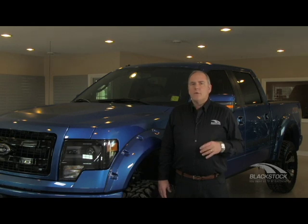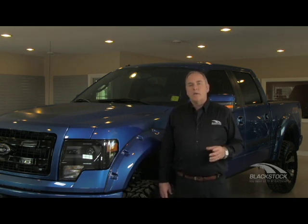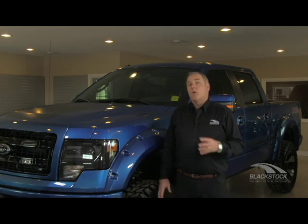I would say this: if you want all the power you can get, think of that 3.5 liters as a 7-liter V8 that gives you incredible power when you want it. But when you're empty, not working it, or don't have modifications on it, it's going to give you better fuel economy than the 5-liter V8.